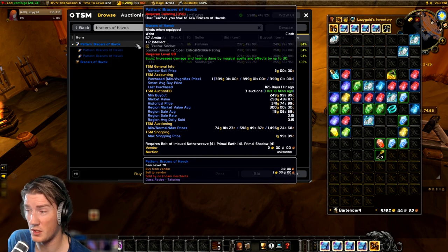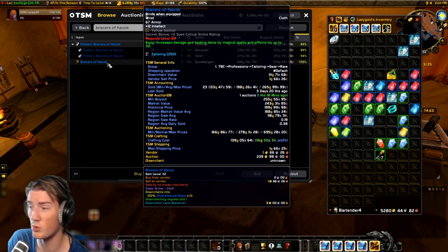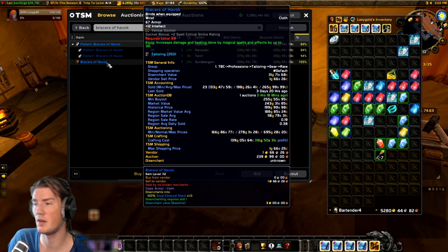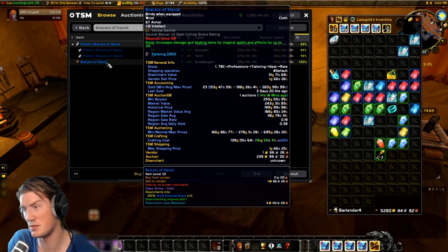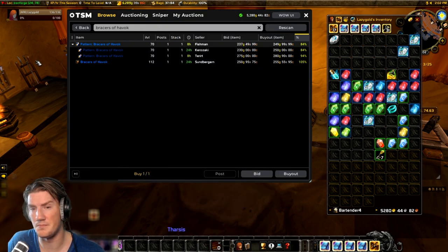It's very very strong — you are making back your money and it's an item that sells really fast. The region average daily sold is about 0.4, which means on average something sells every three days on an average realm. If you're on a higher pop realm you can probably get sales every day. I get a lot of sales on this recipe as I've shown you, so yeah, it's just fantastic.